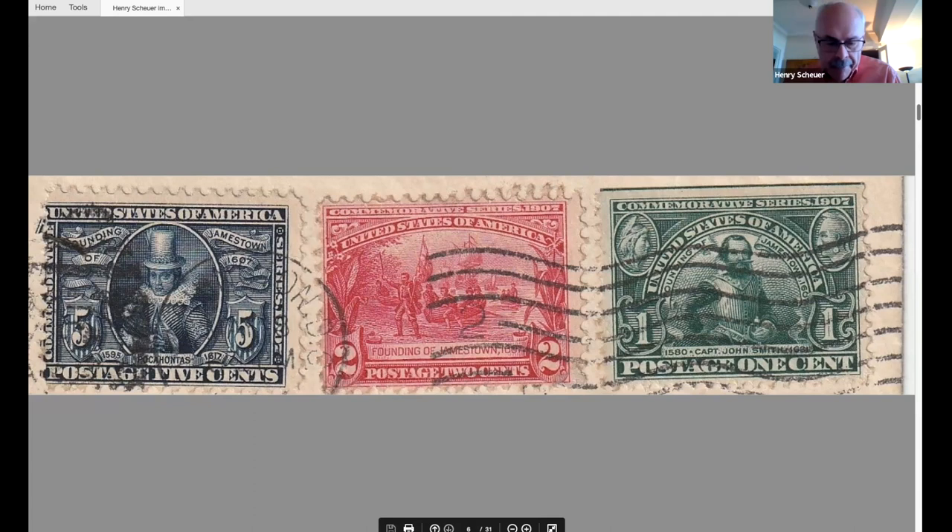Here we see the three Jamestown stamps: the one-cent, typically used on a penny postcard found at postcard shows; the two-cent, the first-class domestic rate; and the five-cent, the one-ounce international rate. As for the historic significance: the Jamestown settlement of 1607 was England's first North American settlement. It established the notions of free economy, representative government, and private land ownership. The Jamestown Exposition was one of five expositions that had postage stamps issued to commemorate them: the Columbians, the Trans-Mississippi, the Pan-Americans, the Louisiana Purchase of 1904, and Jamestown.